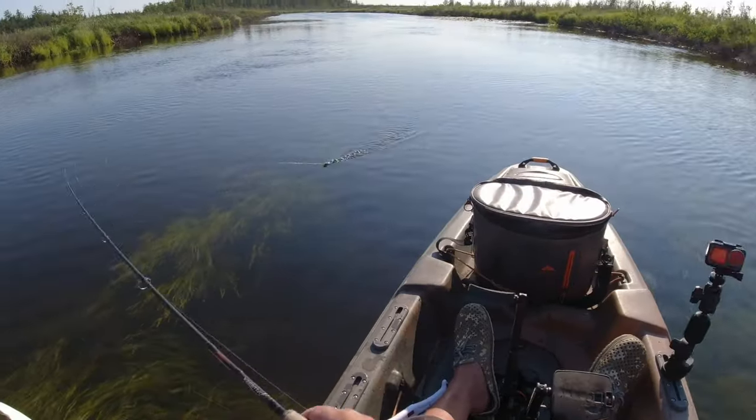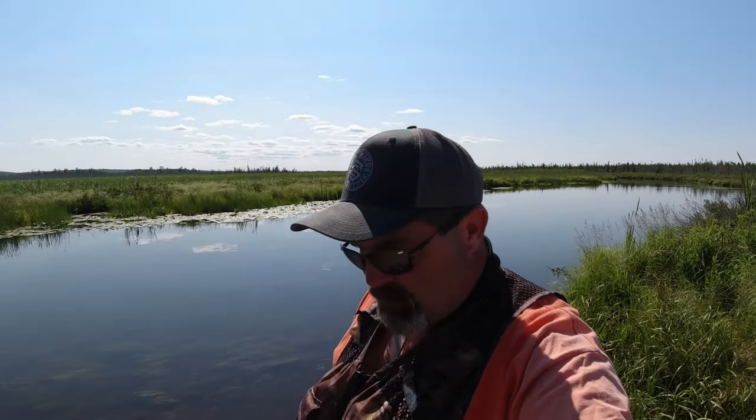Welcome back guys. Today we're out on the Taquamenon River again going after some more muskie and pike. We're mainly going to try topwater — not into it today — so we'll throw some swimbaits and some spinners at them.